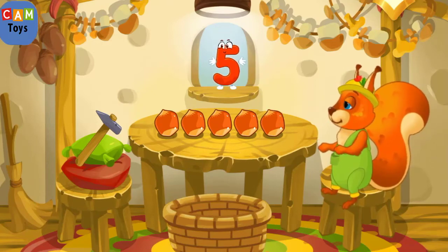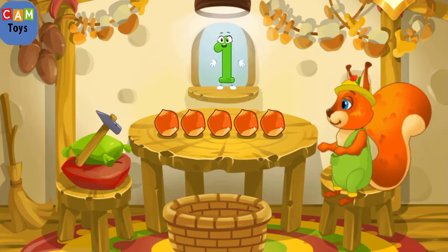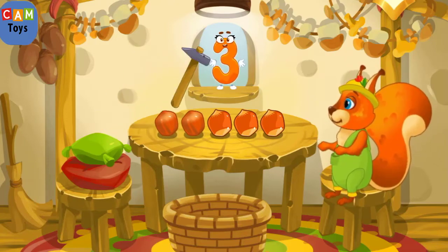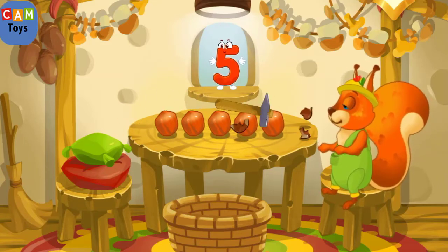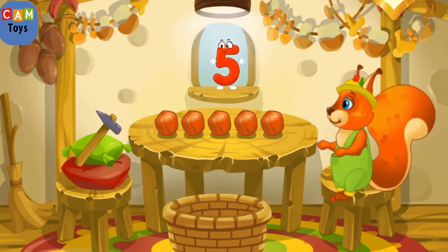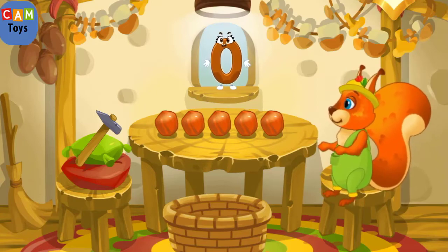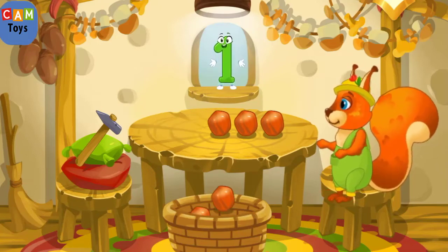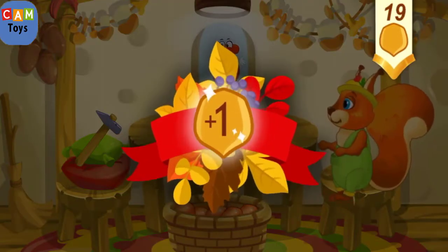Now let's peel some nuts. Tap the nuts one by one after each number: one, two, three, four, five. Well done — you peeled all the nuts! Now let's move the peeled nuts into a bowl — drag them one by one. One, two, three, four, five. You've earned a nut for the squirrel!